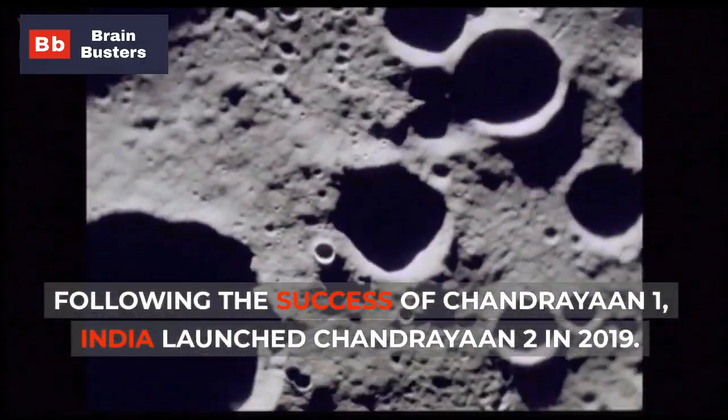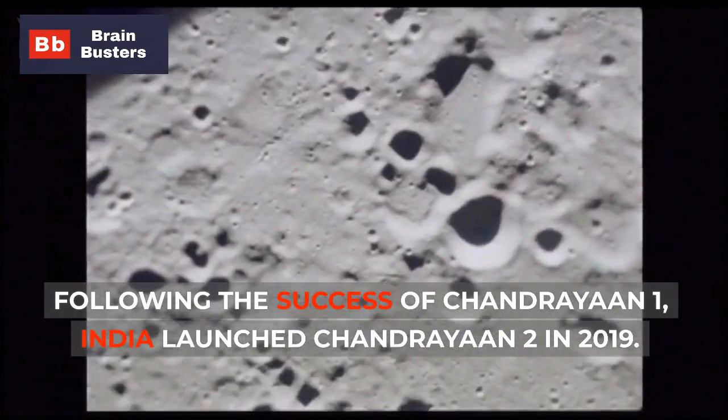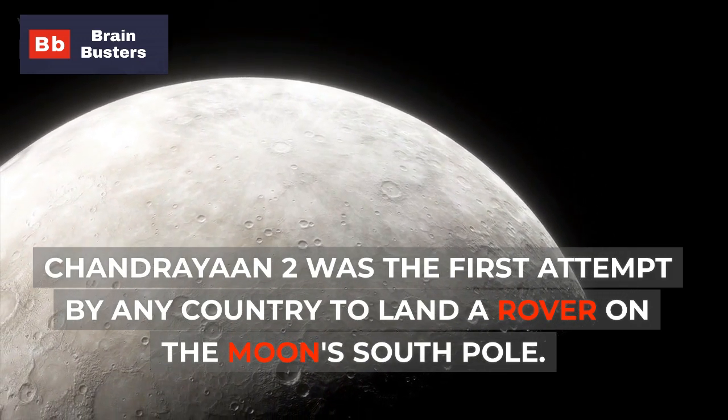Following the success of Chandrayaan-1, India launched Chandrayaan-2 in 2019. Chandrayaan-2 was the first attempt by any country to land a rover on the moon's south pole.